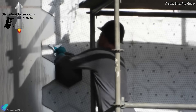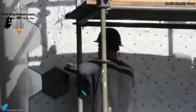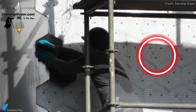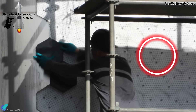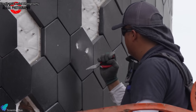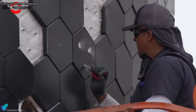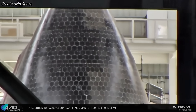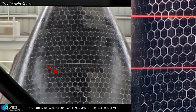Starship's thermal protection tiles are not simply bonded ceramic panels. They are mechanically retained using specialized hardware, with multiple retention points per tile depending on local load environments. Accessing those pin interfaces without cracking tiles typically requires precise marking and controlled drilling. On Ship 39, one side of the tiled nose region now shows markings around pin locations, and several of those points appear drilled and filled with a white material.